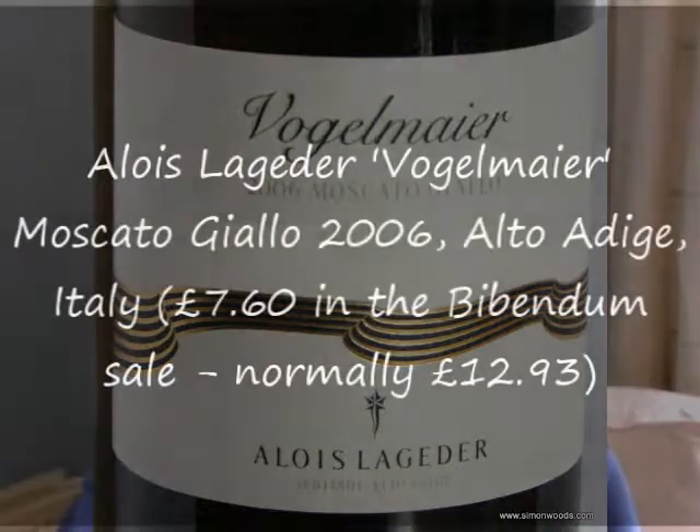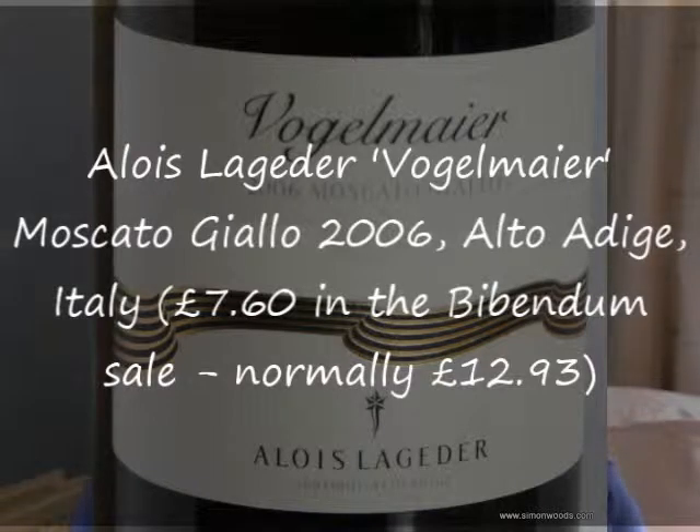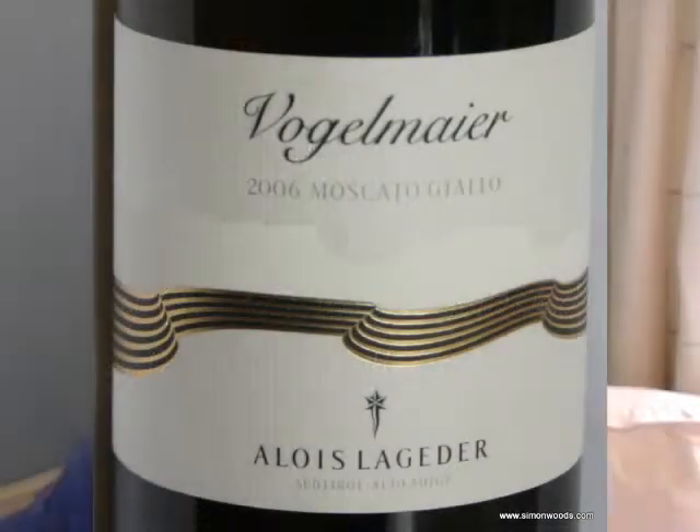Next one up, we're still in Europe. This is Vogelmeier Moscato Giallo. Vogelmeier is a vineyard, Moscato Giallo is the grape, and the producer is Aos Lageder. So it's Northern Italian Muscat. It should be dry — I'm expecting it to be dry. 2006 vintage. Is that too old for a Muscat? This is a wine that someone sent me; it's in their bin-end sale. I'm presuming they're bin-ending it because they've got younger vintages they want to get through. Let's give it a go and see if it is too old.